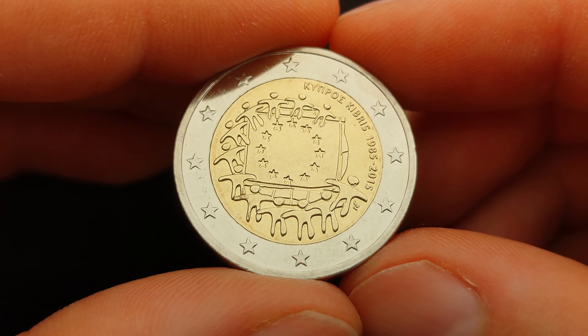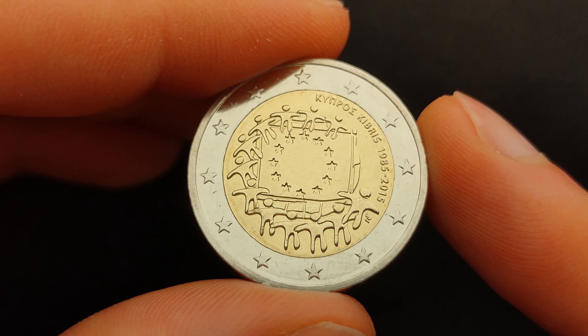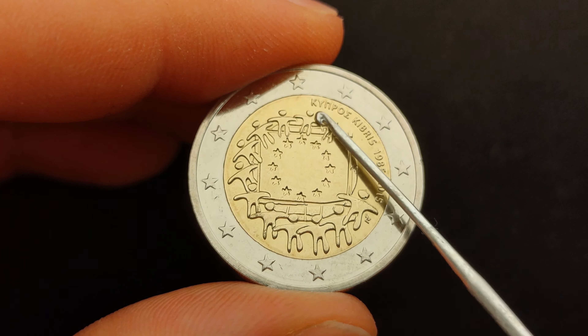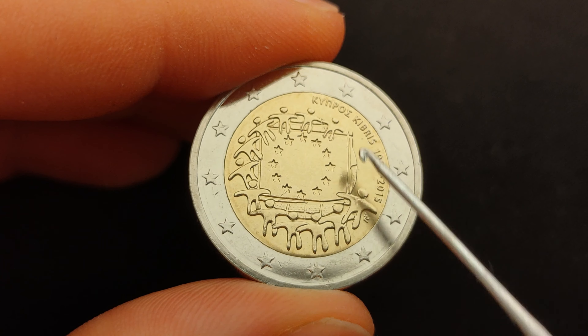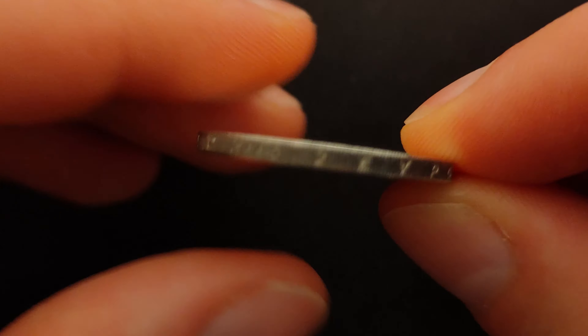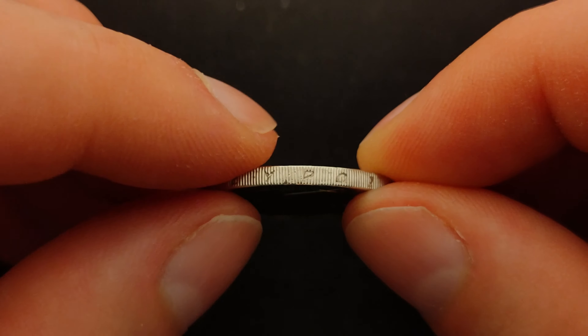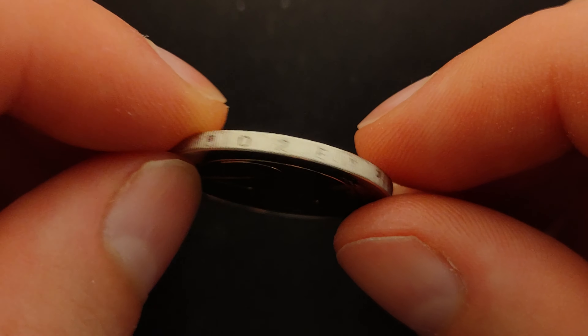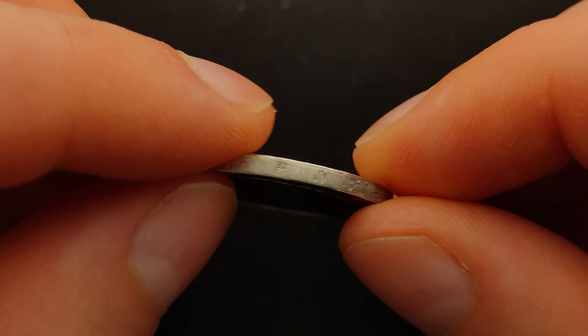The one I hold in my hands was issued by Cyprus, and indicates that accordingly with the name of the country in its two official languages, Greek and Turkish. On the edge of this coin is the inscription '2 euro', in a sequence that repeats four times alternately in Greek and Turkish.